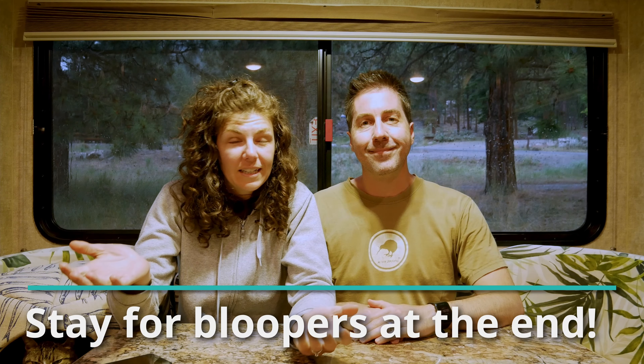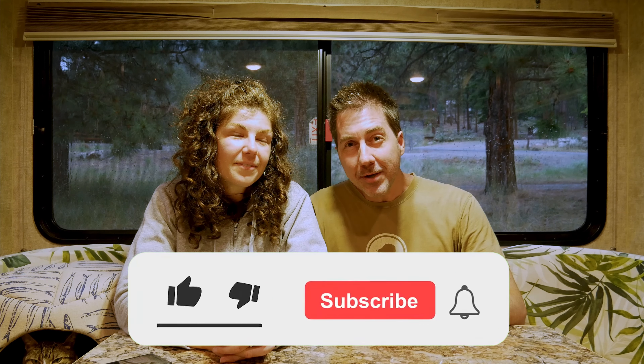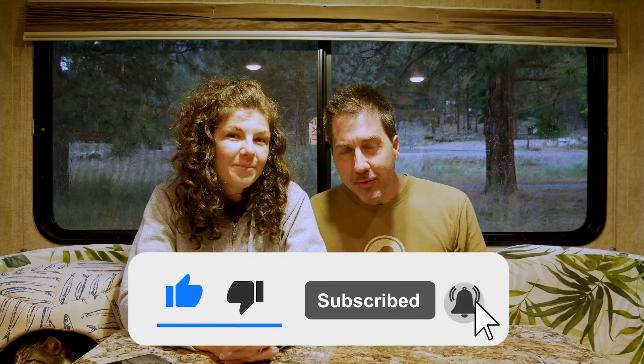What do you do on rainy camping days? We'd love to hear what you have to say — let us know in the comments. If you enjoyed this video, we'd really appreciate it if you gave us a like, subscribed, and hit that notification bell. It really helps us grow our channel. Thank you very much, and in the meantime, keep on living the life you've imagined.